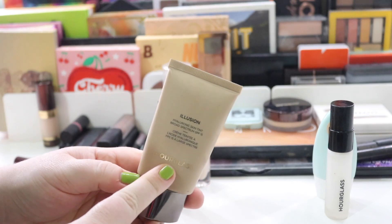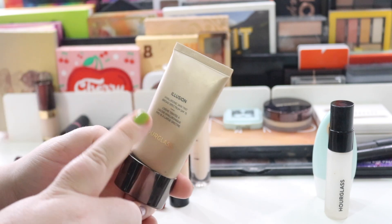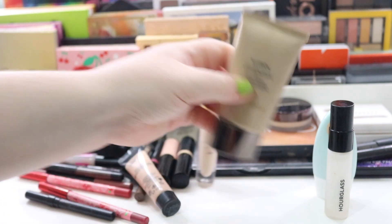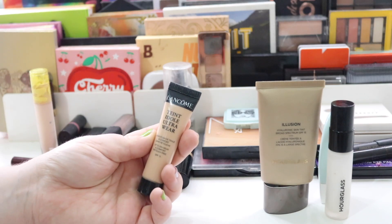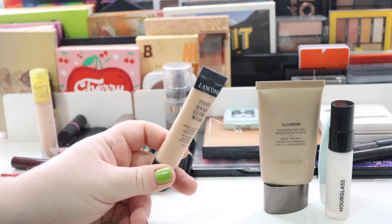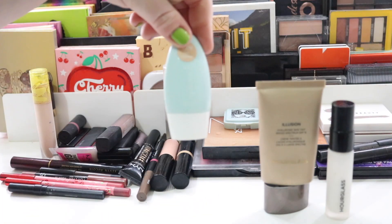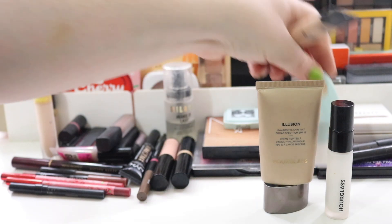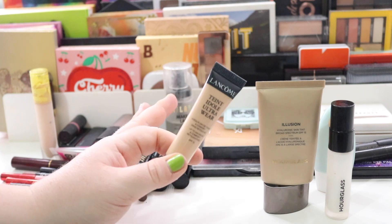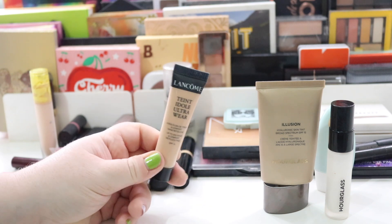Then I had my Hourglass Illusion in the shade Ivory — this is one of my favorite foundations, I absolutely love this. I wore this during the day and night; it makes my skin look flawless. Lastly I had the Lancôme Teint Idole Ultra Wear in shade 3. I wore this mainly at the beginning of the holiday because I was freshly tanned and it was a good shade match. Towards the end of the holiday I switched, and this was my nighttime foundation — it's more full coverage. I really love this foundation, perfect for travel especially for nighttime.